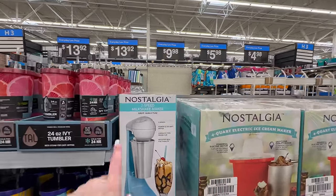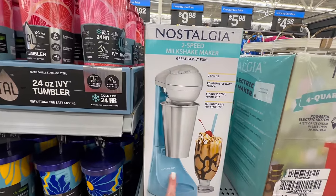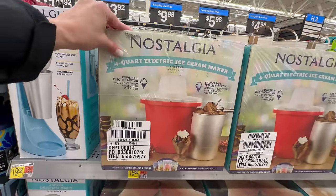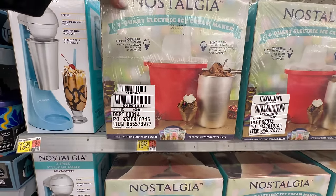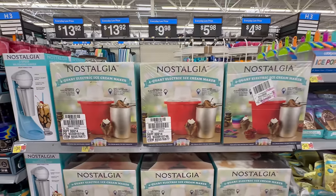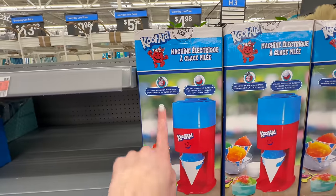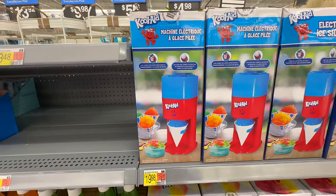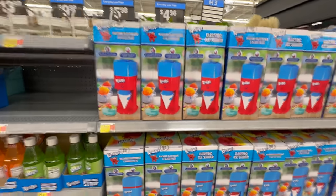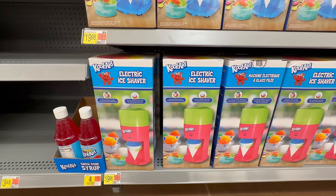New for summer are these small appliances. This first one, for just under $20, is a milkshake maker. It comes in a fun pretty blue color with a stainless steel cup — the brand is called Nostalgia — great for a family gathering or graduation party. They also have a four-quart electric ice maker in bright orange or an old-fashioned wood barrel style. Also new for summer is a Kool-Aid slushie maker available in different colors and flavors.